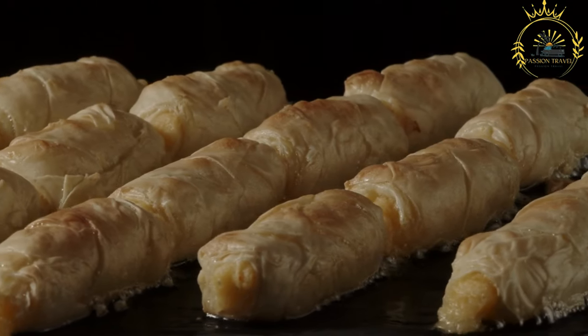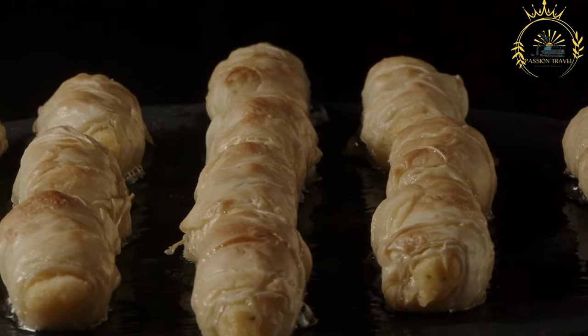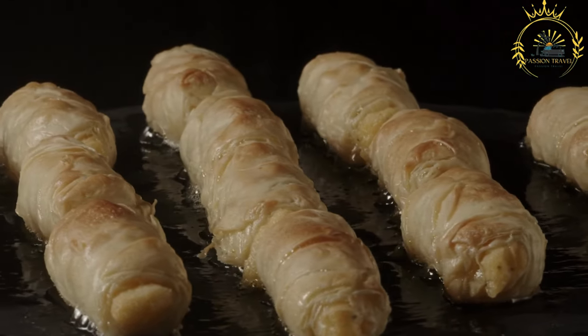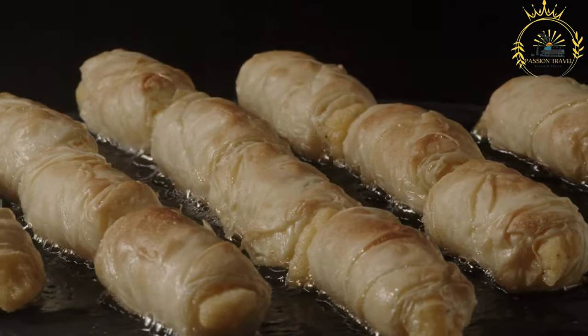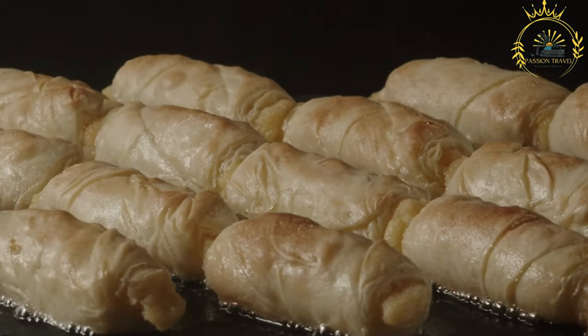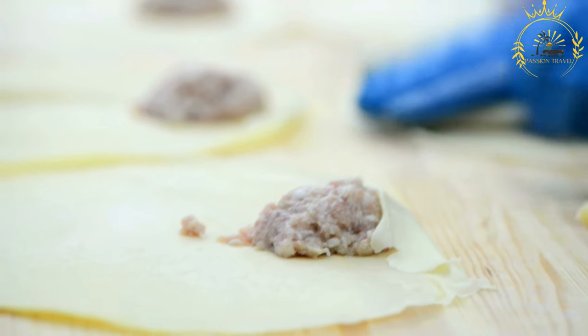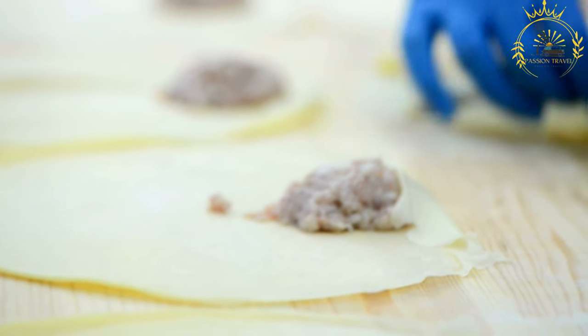These fillings are typically seasoned with salt, pepper, and other spices to enhance the flavors. Sweet Porozhki, on the other hand, are filled with ingredients such as sweetened cottage cheese, fruit preserves, apples, berries, or a combination of fruits. They may also have a sweet glaze or powdered sugar sprinkled on top after baking.